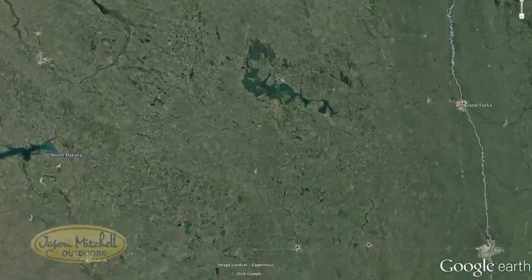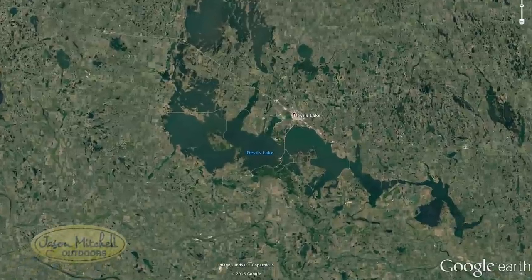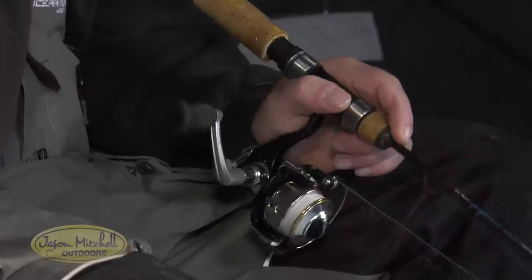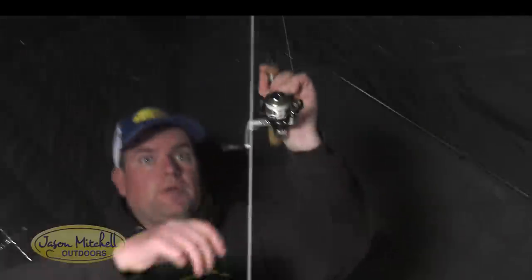We're out on Devil's Lake here today and we're basically set up on deeper main lake structure. In most cases we're not finding fish right on top of the rocks, so typically the sweet spots are where you have these big boulders, then you have small rocks next to them. Typically that edge where those smaller rocks are — that's where we're gonna find some really big walleyes.